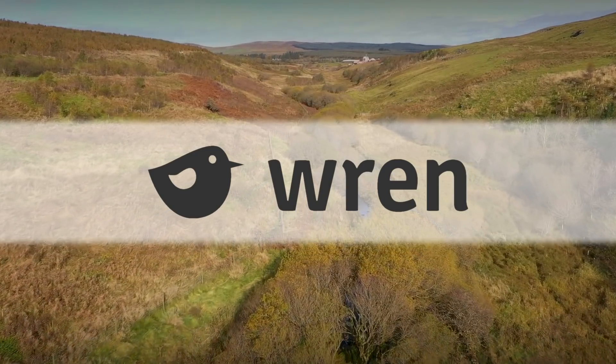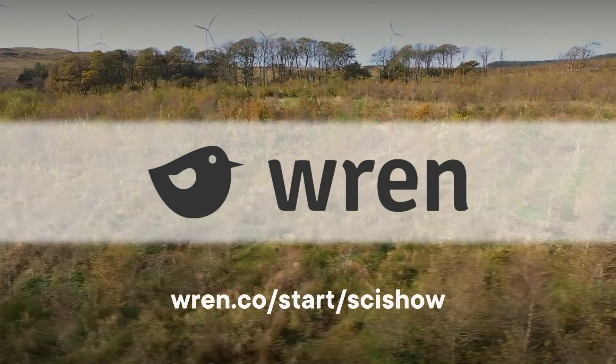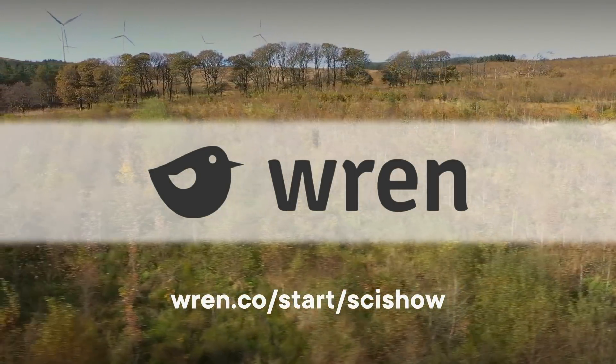This episode is sponsored by Wren, a website where you calculate your carbon footprint. Click the link in the description to learn more about how you can make a monthly contribution to offset your carbon footprint or support rainforest protection projects.